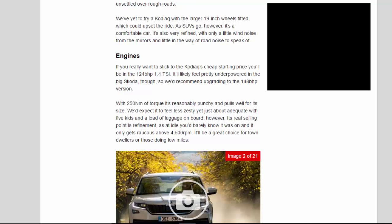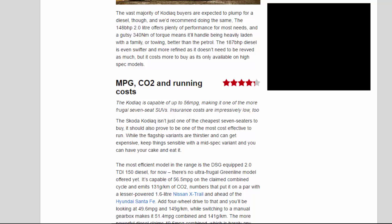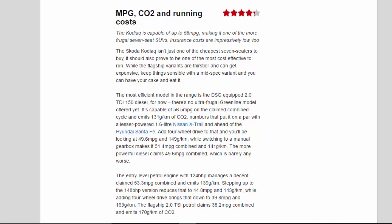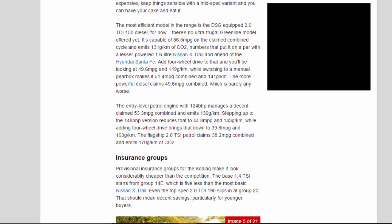MPG, CO2 and Running Costs: 4.3 Stars. The Kodiak is capable of up to 56 MPG, making it one of the more frugal 7-seat SUVs. Insurance costs are impressively low too. The Skoda Kodiak isn't just one of the cheapest 7-seaters to buy — it should also prove to be one of the most cost-effective to run. The most efficient model is the DSG-equipped 2.0 TDI 150 diesel, capable of 56.5 MPG on the combined cycle and emitting 131g/km of CO2 — figures that put it on a par with a lesser-powered 1.6-litre Nissan X-Trail and ahead of the Hyundai Santa Fe.